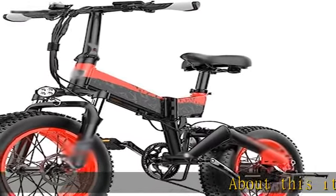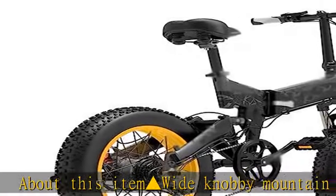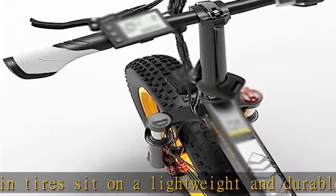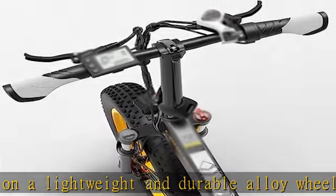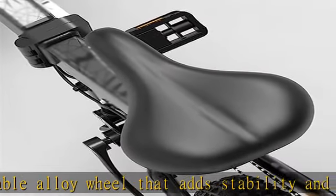Wide knobby mountain tires sit on a lightweight and durable alloy wheel that adds stability and balance to the rider for all weather and terrain types. The most important thing for riding is safety. Wide tire design is easy to fold and move freely — adjustment is easy and labor saving.